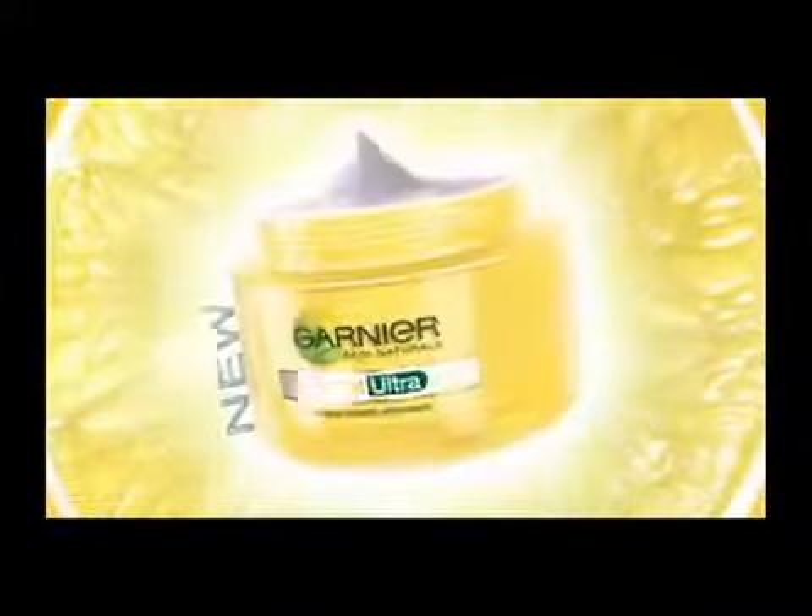How does the skin look so flawless on the screen? Right? But off screen, even my skin needs a little bit of help. New Garnier Light Ultra.